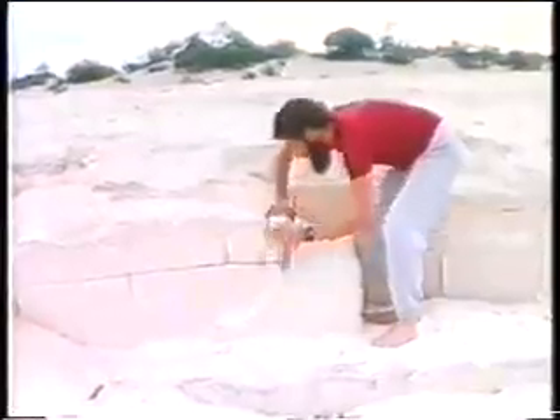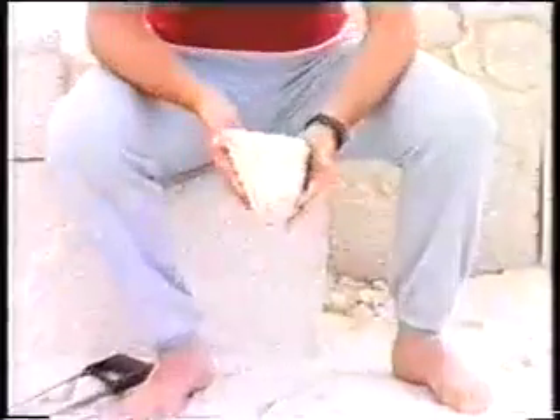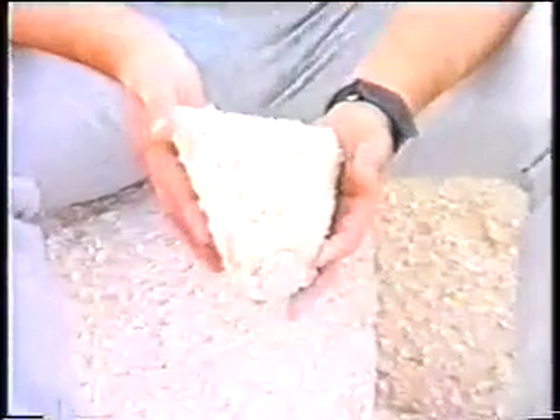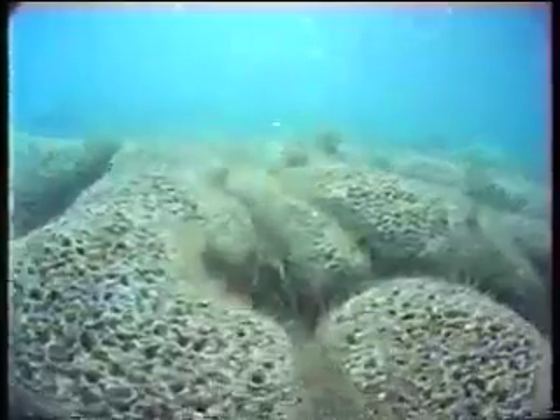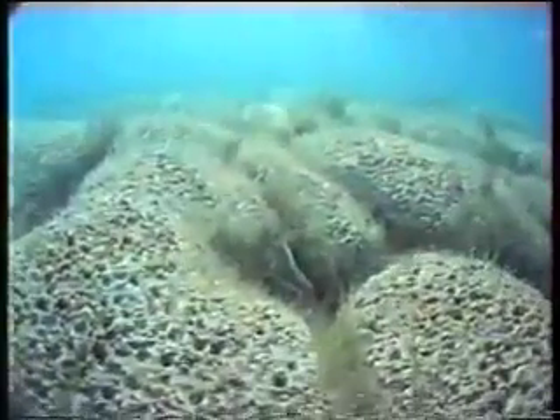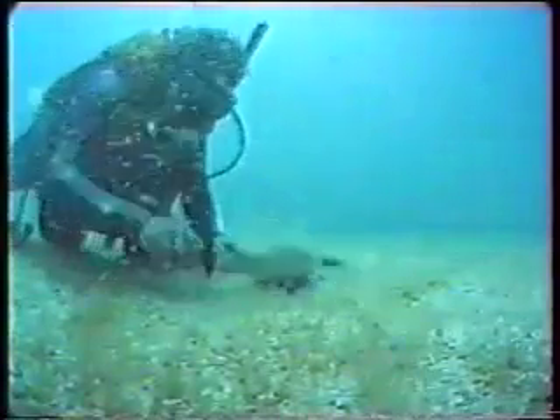In time, percolating rainwater cements the shells together. In the past, these deposits were quarried for building stone. With increasing salinity, stromatolites began to form around 2,000 years ago, colonizing the margins of Hamelin Pool to a depth of 4 meters. Beneath this depth, calcification does not occur, and stromatolites cannot form.